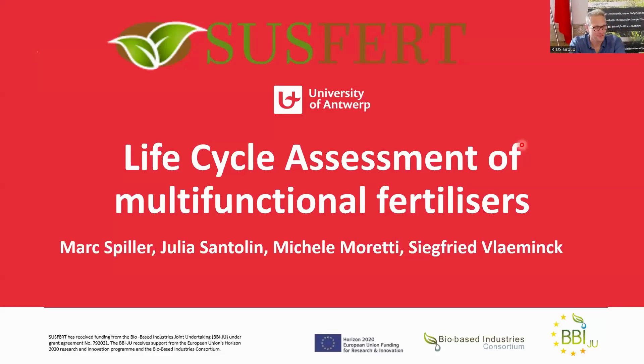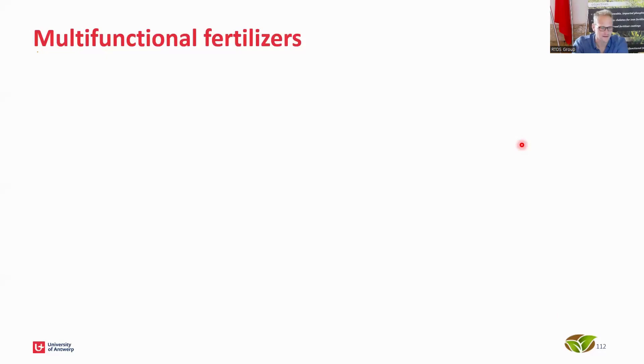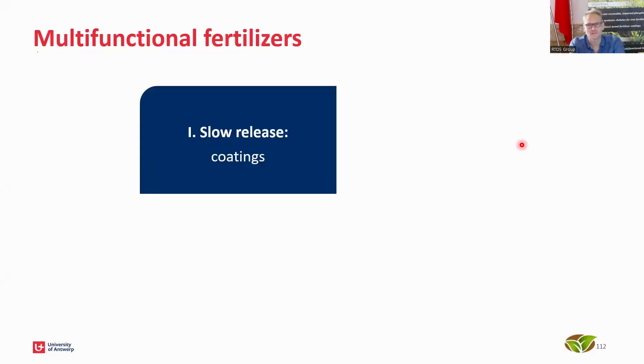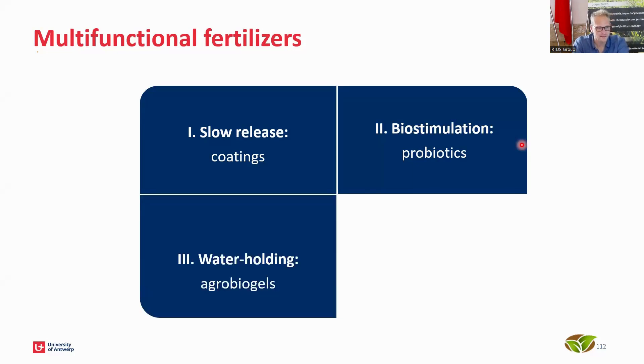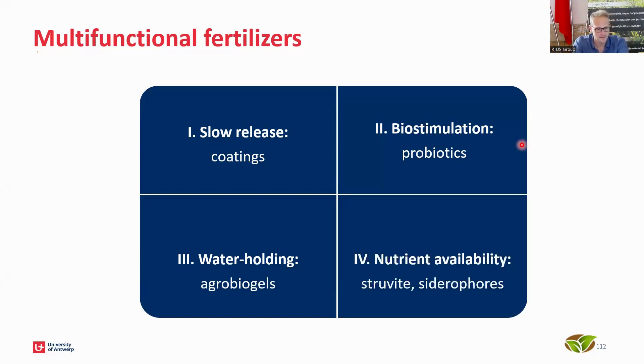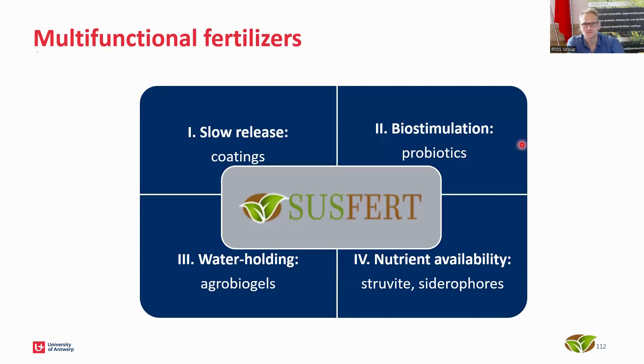This is about the life cycle assessment of multi-functional fertilizers that we produce here in Sassford. Multi-functional functionality includes the slow-release properties, the coatings we've seen in previous presentations, the biostimulants — what I would call probiotics — the agrobiogels that increase water holding capacity, as well as the struvite and the sideroforce. When we combine all of those, we get our various products — six products in total.